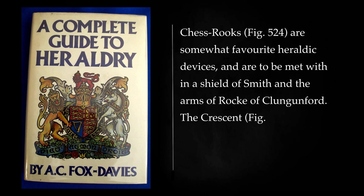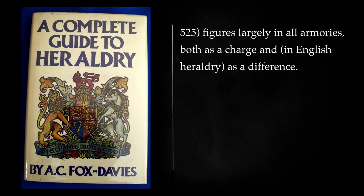Chestrooks are somewhat favorite heraldic devices, and are to be met with in the shield of Smith and the arms of Rock of Cluntonford. The crescent figures largely in all armories, both as a charge and, in English heraldry, as a difference.